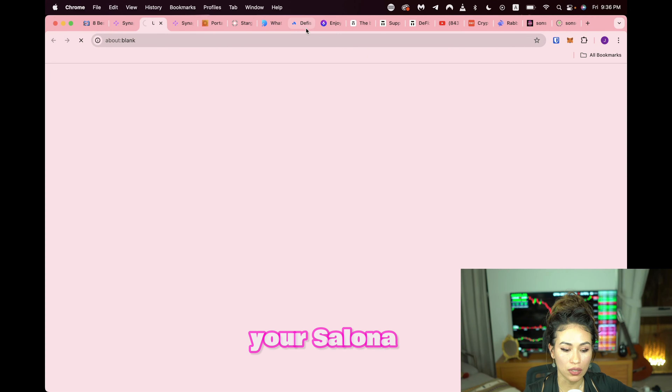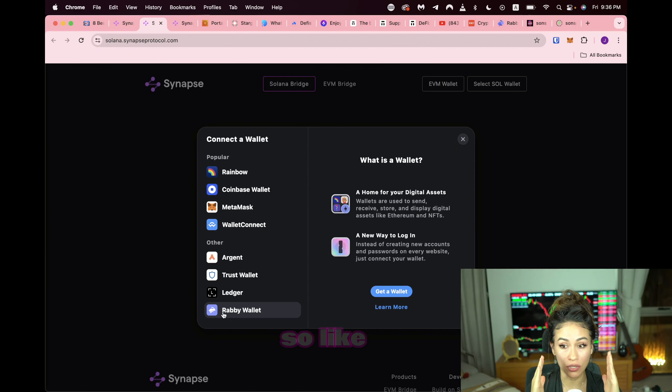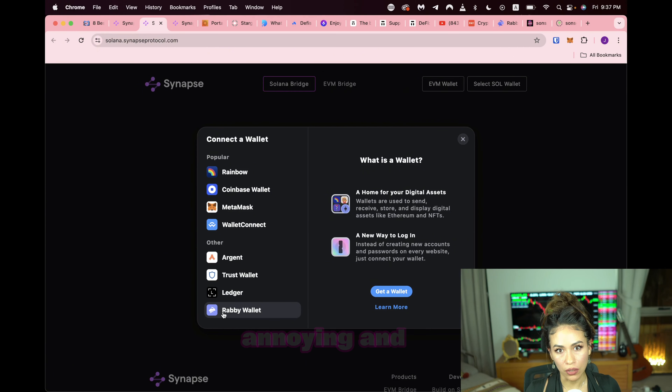So this is Synapse — if you want to use it to swap your Solana, you would click on Solana at the top. It brings you to this page and then you'd have to connect both wallets, because MetaMask — the most widely used wallet — is EVM-compatible, so Ethereum-based. By the way, I'm going to be doing a video on Rabby Wallet next, because it's like a wallet aggregator that combines all your wallets and lets you see everything in one user interface.